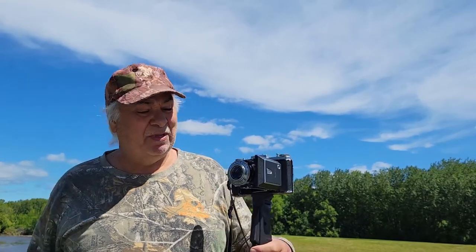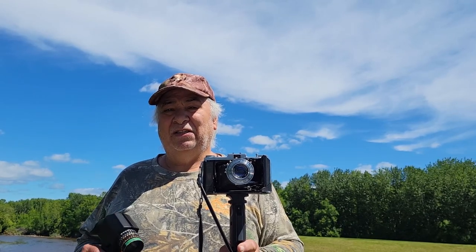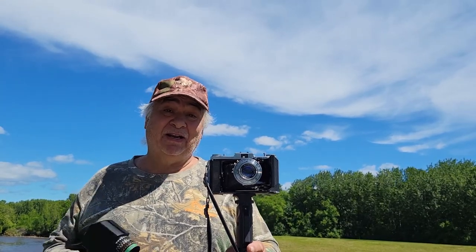This one is a 105mm, I think f/4.5. So that's a higher-end consumer lens they were putting out, but it's not the Tessar lenses — my favorite lenses by Tessar are the Optons. So I've got a set of all three now, and I'm pretty excited by that.